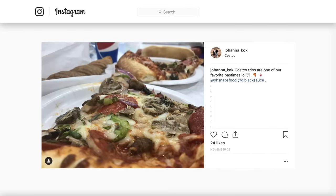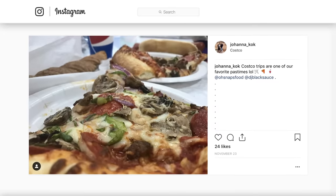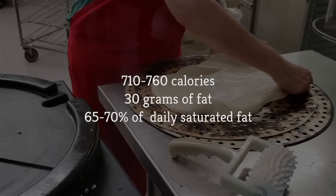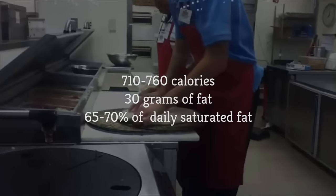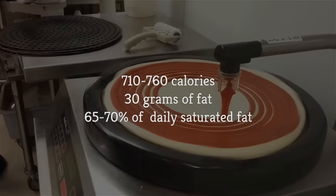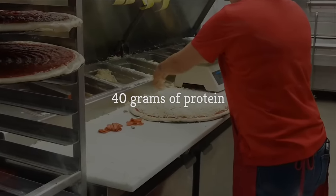A slight lack of crispness in exchange for that kind of toppings extravaganza seems like a fair trade. Wondering how all that cheese and meat stacks up when it comes to calorie count? Depending on which slice you choose, you're looking at 710 to 760 calories, with total fat hovering around 30 grams each — approximately half of your daily intake — and saturated fat content weighing in around 65 to 70 percent of your recommended daily value. But hey, you're also getting up to 40 grams of protein just for chowing down on an amazing slice of pizza.